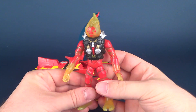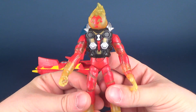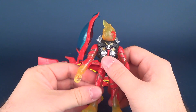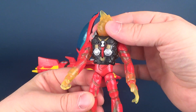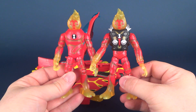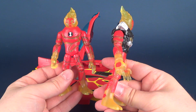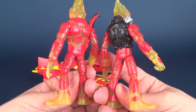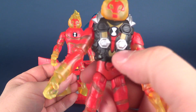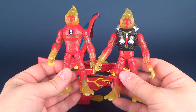The Heat Blast figure included with the Heat Blast Rocket Flyer is actually an exclusive — you can only get it in this release. Here we have the exclusive Heat Blast with Rocket Suit. It's essentially the same Heat Blast; I can bring in the one we just recently looked at. They're almost identical to one another, except for the top torso, where they've swapped out and remolded this additional armor suit over top of it. Other than that, it's pretty much the exact same figure.